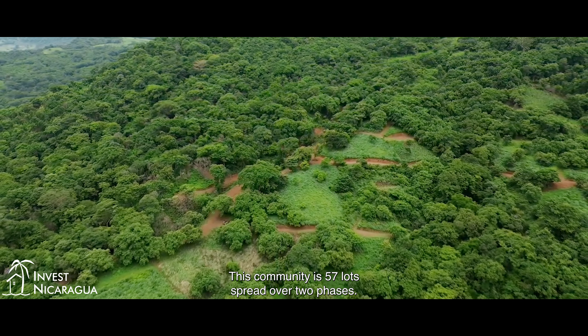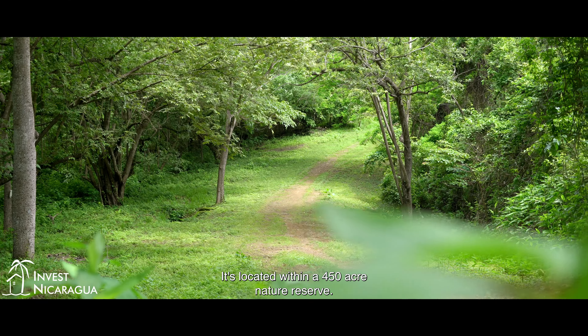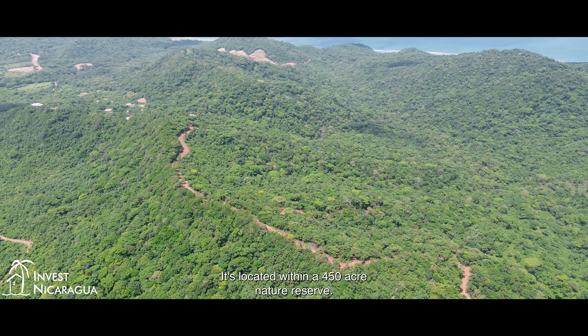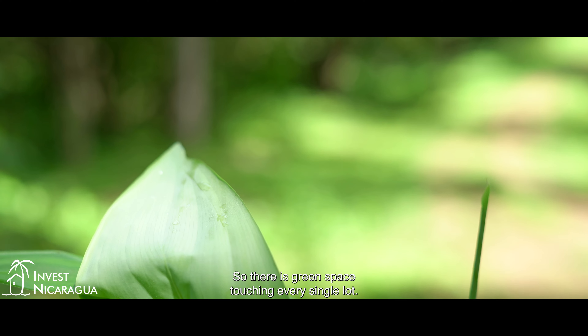This community is 57 lots spread over two phases. It's located within a 450-acre nature reserve, so there is green space touching every single lot.